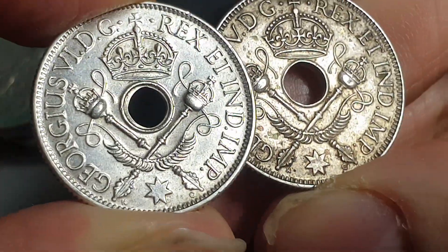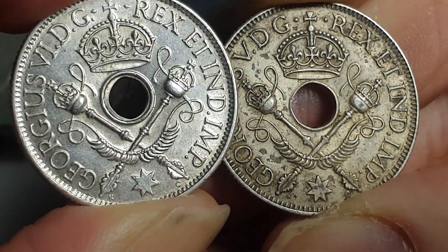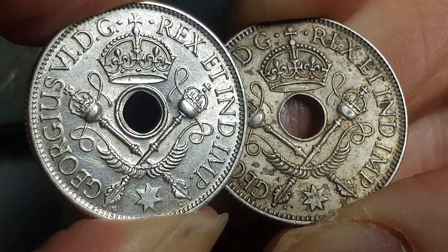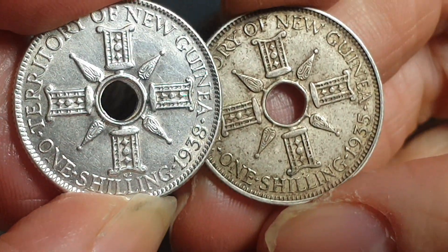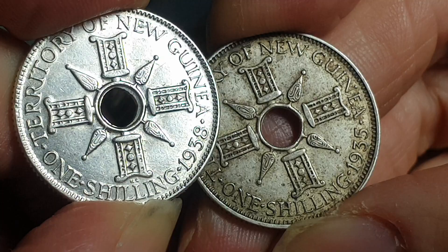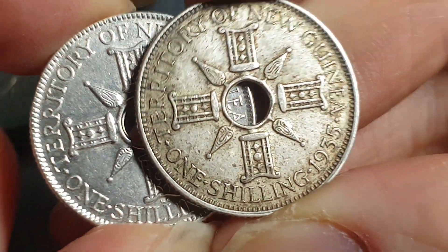This one's been cleaned — you can see it has some wear on it but it's just too shiny, even for a silver coin of this age. Look at all the scratches on it. This other one is pretty much what you should expect to find these coins in — natural wear.